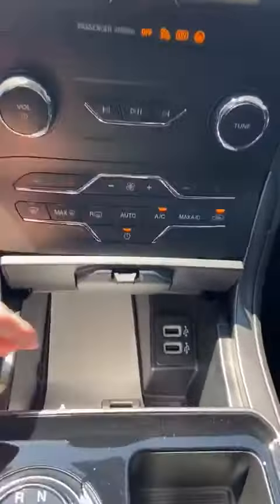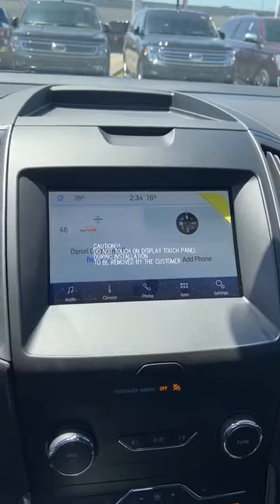Start this bad boy up. Little storage space down here. There's your touch screen — everything works properly.